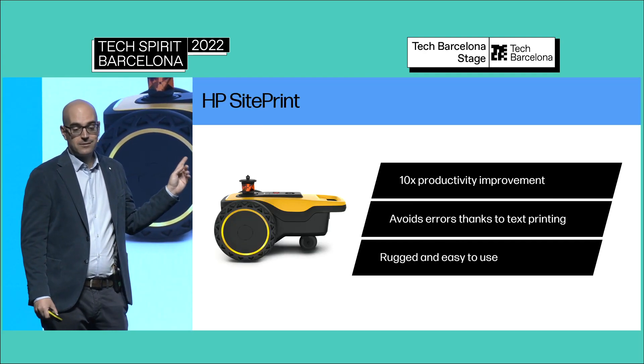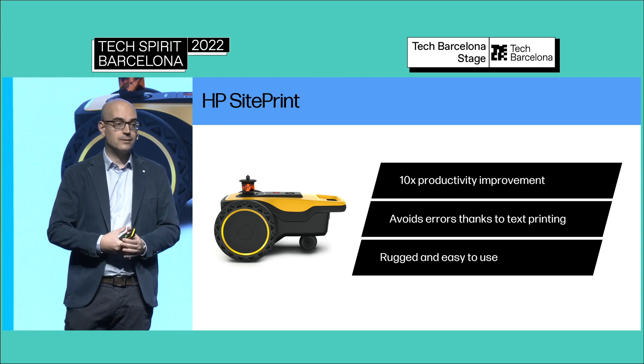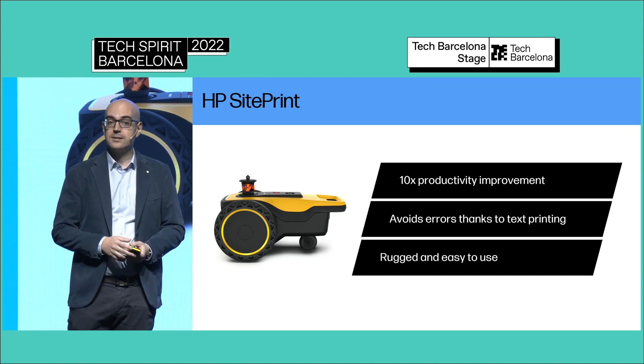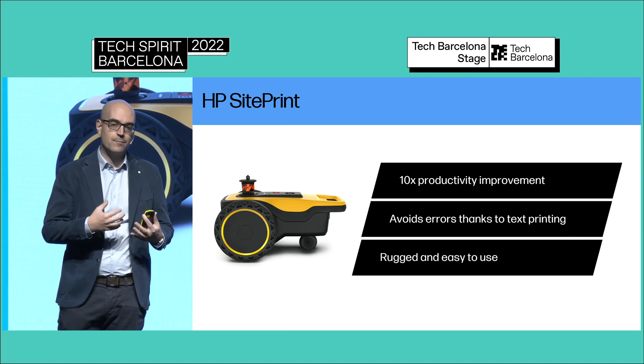By understanding this, instead of doing a plotter to print paper faster in the construction trailer, we worked on having a robot that would print the layout directly on the job site — a product that did not exist. It was a new category, driven by the fact that we observed what customers actually did, not just what we wanted the product to be.